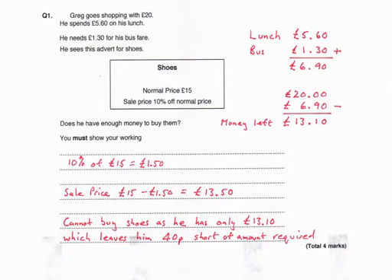Question 1. Greg goes shopping with £20. He spends £5.60 on his lunch. He needs £1.30 for his bus fare. He sees an advert for shoes: normal price £15, sale price 10% off the normal price. Does he have enough money to buy them?